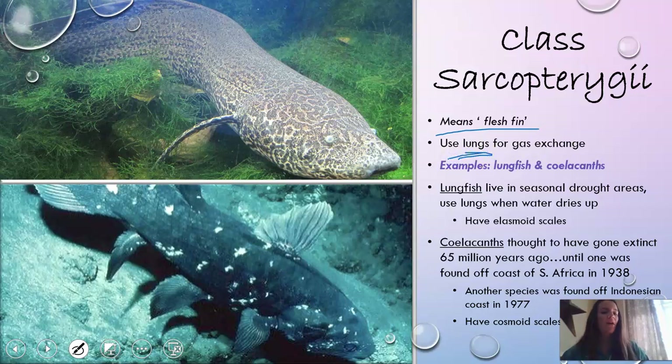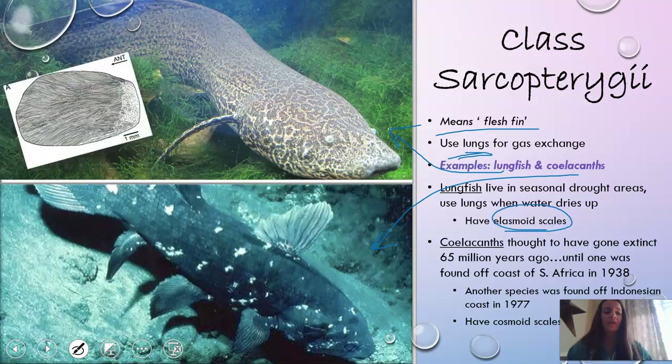Examples here are lungfish and coelacanths. Lungfish actually live in areas of seasonal drought, and they can use their lungs to breathe when the water dries up. They have to breathe air. They also have something called elasmoid scales, which form like a plate system on the body.